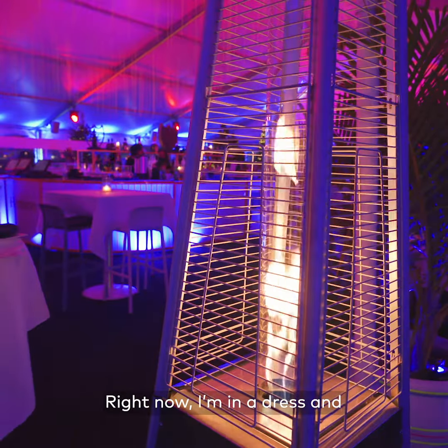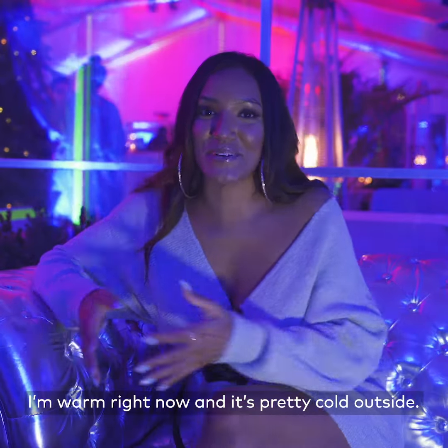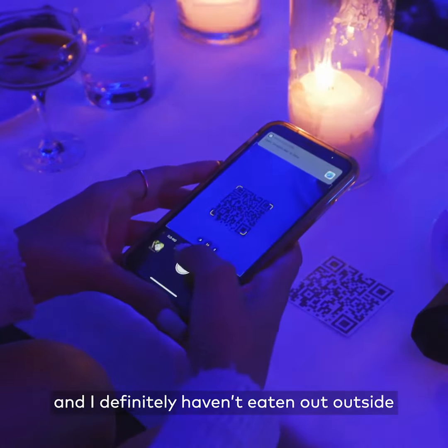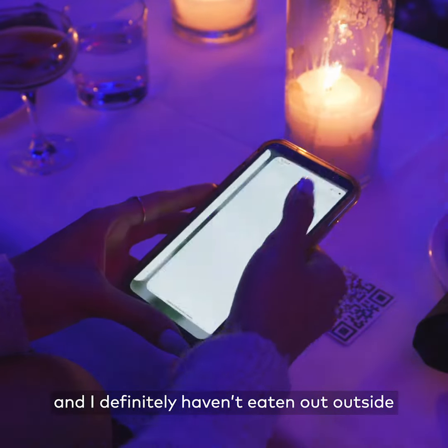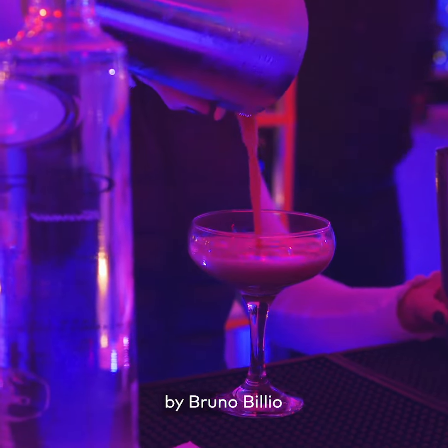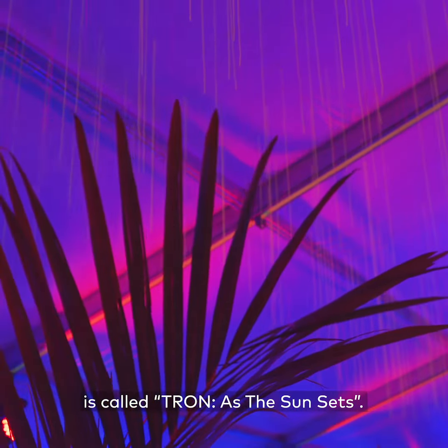It's also heated, so that's the best part — right now I'm in a dress and I'm warm, and it's pretty cold outside. I haven't eaten out in quite some time and I definitely have not eaten out outside, so this is a really cool experience for me. The art installation in here by Bruno Billio is called 'Tron as the Sun Sets.'